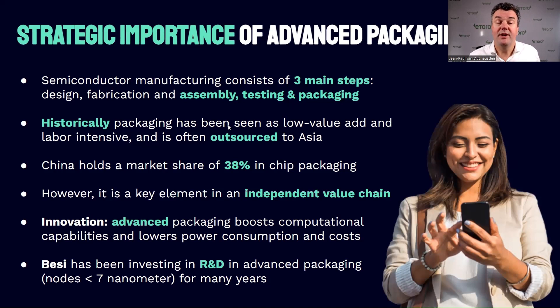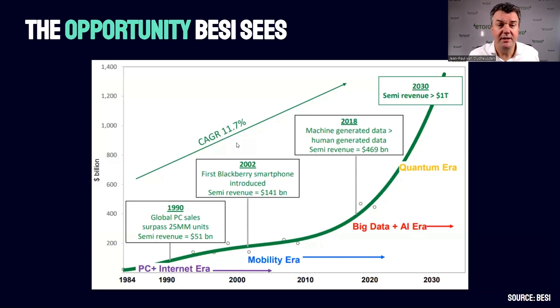However, if you want to create an independent value chain, then the back end is also a very important part to control. On top of that, BZ has invested a lot of money in research and development for hybrid bonding. This new technique may boost the computational capabilities of chips and therefore lower power consumption and costs — and that's what makes it so interesting to look at.